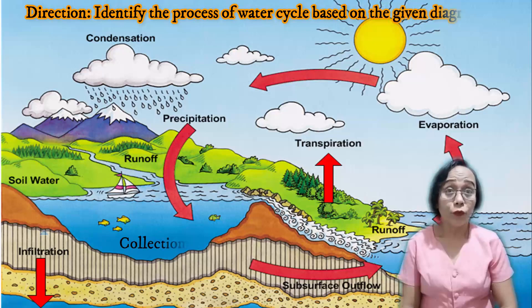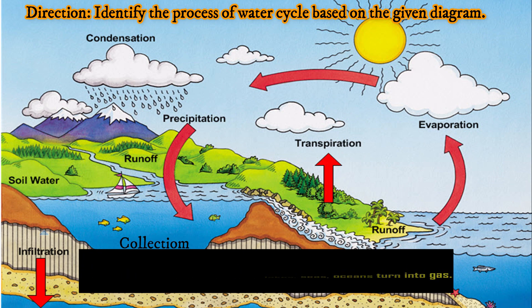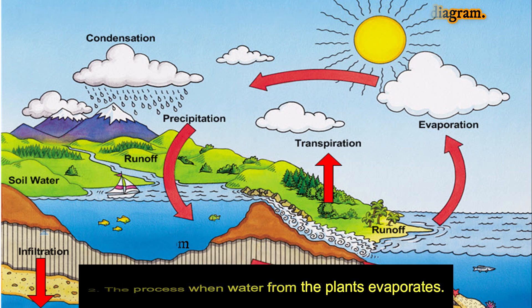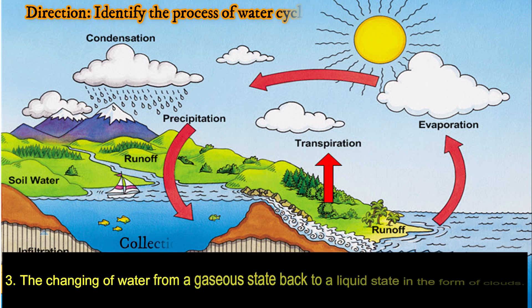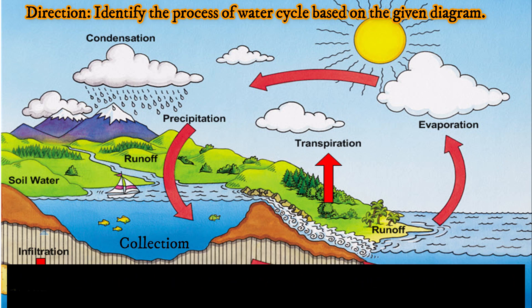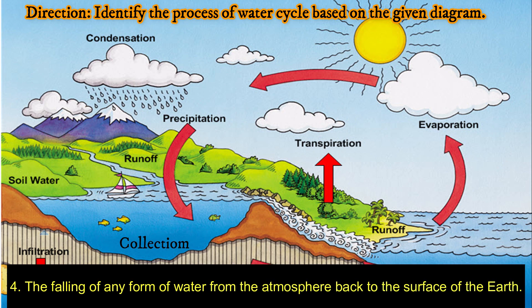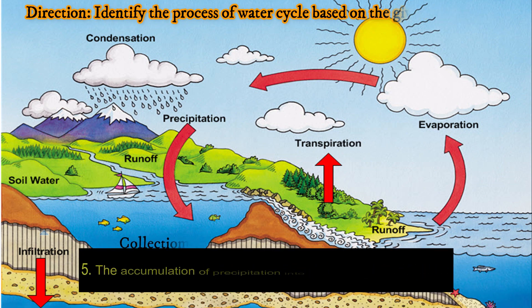Before we proceed to the activities, let's have a quick review. Identify the process of the water cycle. Number one: the process when water from lakes, seas, and oceans turns into gas. Two: the process when water from plants evaporates. Number three: the changing of water from a gaseous state back to a liquid state in the form of clouds. Number four: the falling of any form of water from the atmosphere back to the surface of the earth. And number five: the accumulation of precipitation into rivers, lakes, and oceans.